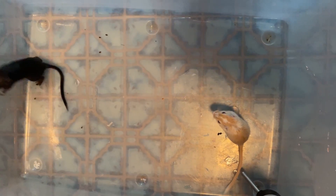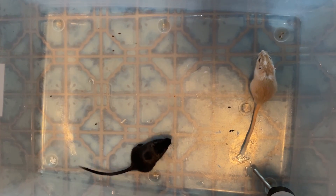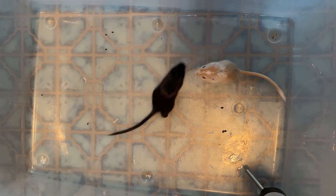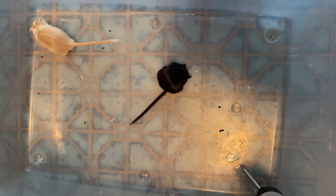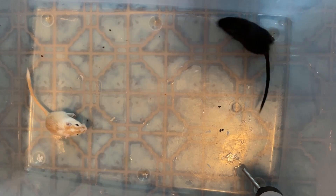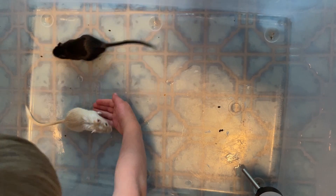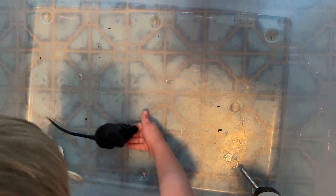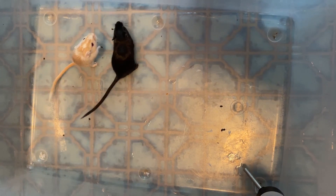Now we can see both gerbils. What is something that's different about these two gerbils? Their fur color is very different. And this one has red eyes, while this one has black eyes. Very good.